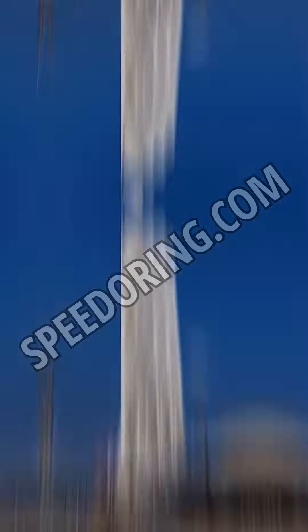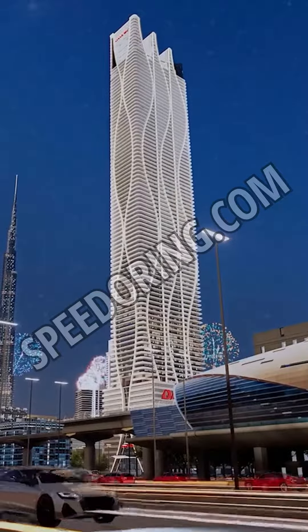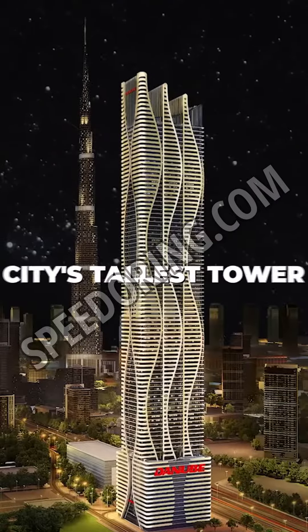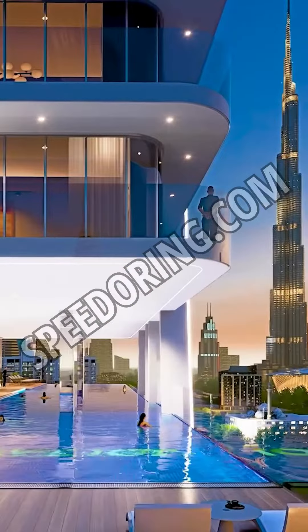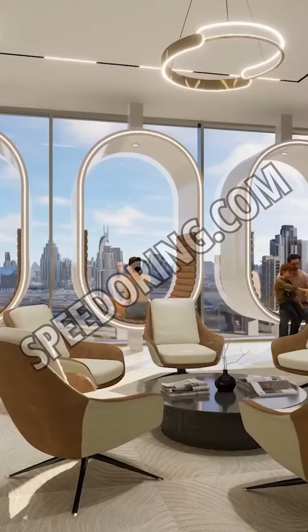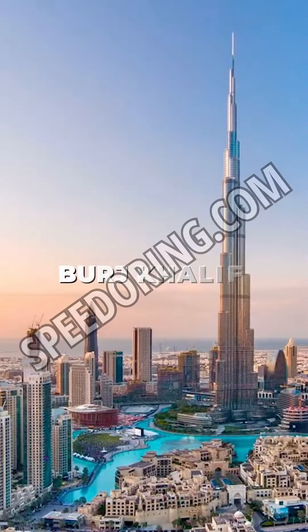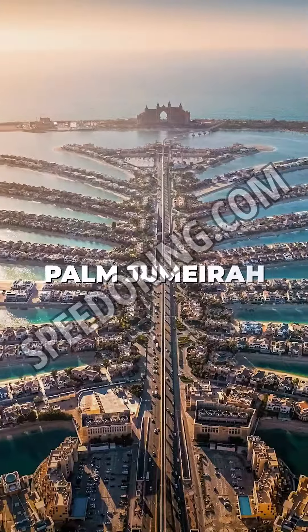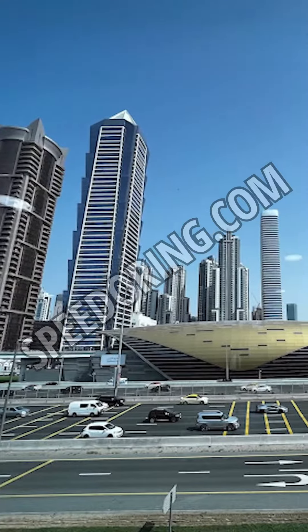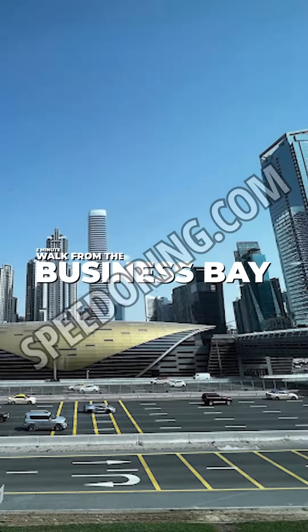This prestigious project holds 101 floors, making it one of the city's tallest towers. Its strategic location near Sheikh Zayed Road offers a breathtaking panorama that includes iconic landmarks such as the Burj Khalifa, Downtown Dubai, Dubai Canal, Sheikh Zayed Road, Jumeirah, and the mesmerizing shoreline — and a mere two-minute walk from the Business Bay metro station.